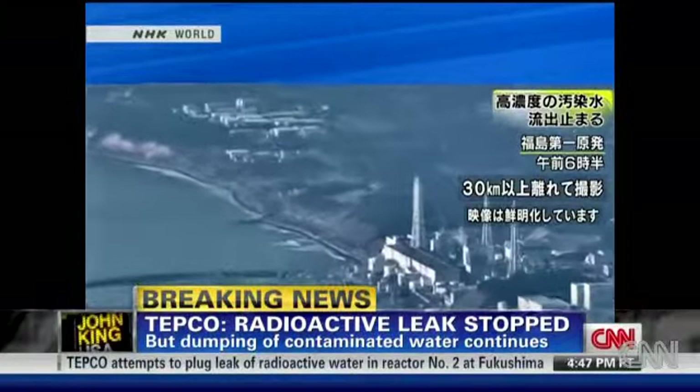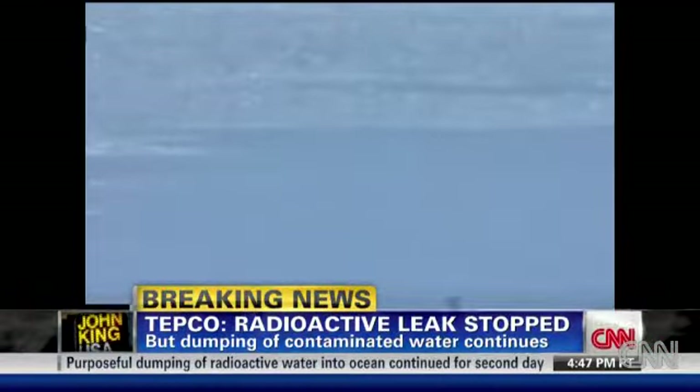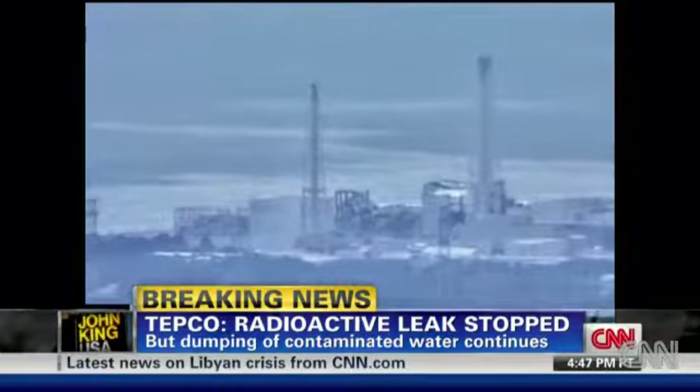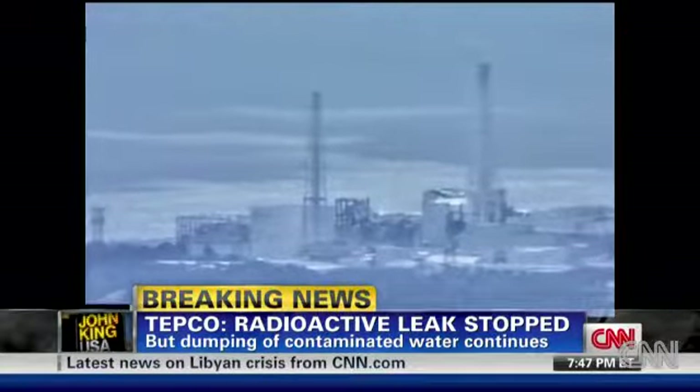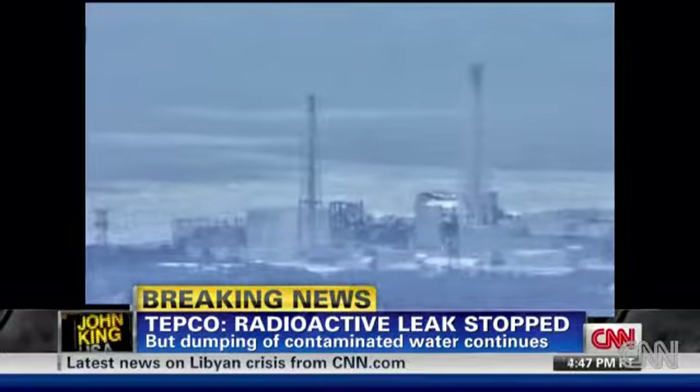There are trenches outside the building, and one of those trenches had an eight-inch hole in it that led directly into the ocean. So they plugged that leak, and that's good news for the ocean. The trench, however, is still getting radioactive liquid from the unit's containment building itself because the containment has been damaged. So radioactive water is leaking out into the trench now, but now the trench is not leaking out into the ocean.